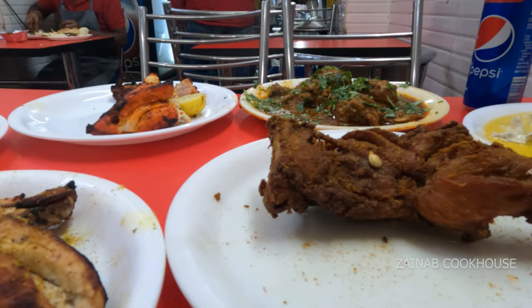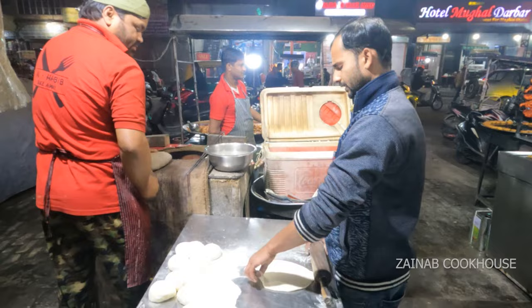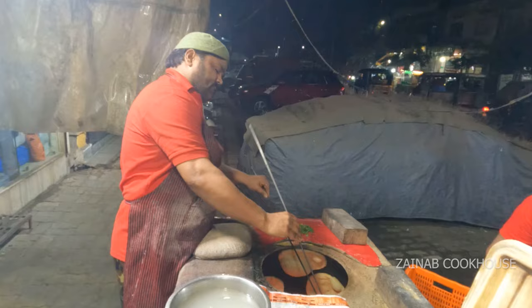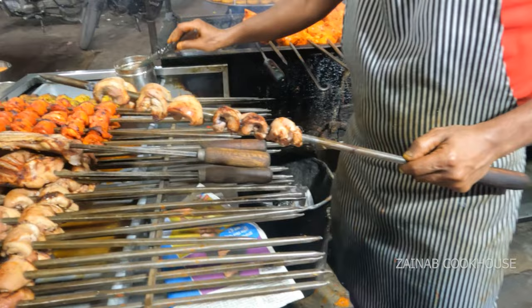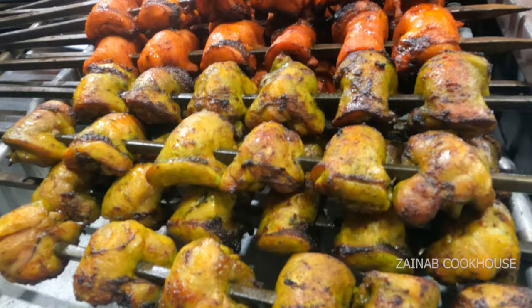In ke paas bohut sari varieties hain — tandoor items bhi bohut hain, butter chicken bhi bohut hai, tini varieties hain. But sabse famous jo hai, jo Mumbai tak logo ko pata hai, that is chicken changezi, kyunki iska banane ka style bohut hi different hai. Alhamdulillah, 1200 logo ki capacity complete ho gayi — yaha rai dikka hai cream butter ke andar. Chicken changezi, chicken tikka, chicken fry, chicken tikka masala — paanch items famous hain. Restaurant railway station se 5 km aur 11 km par hai.